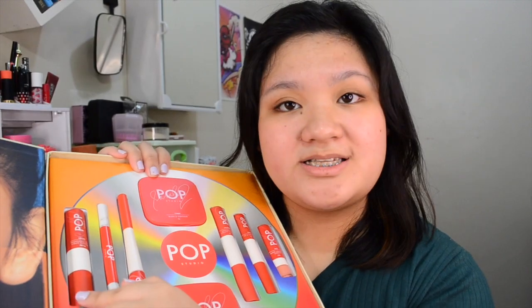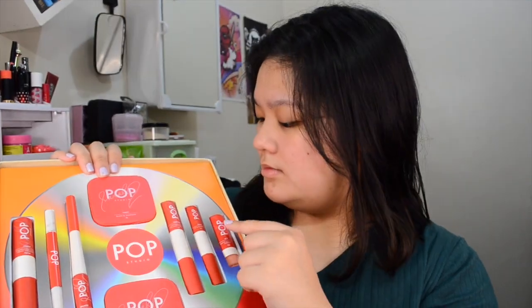Here's what I bought. In this whole album makeup set, I got a foundation stick, liquid concealer, dual tip eyeliner, a brow pencil and a brow mascara, blush and contour, mattifying and coverage powder, lengthening and volumizing mascara, lip and cheek tint, and a matte lipstick.